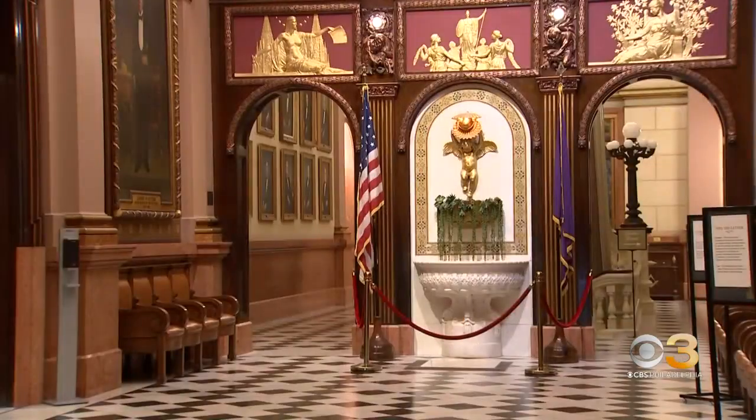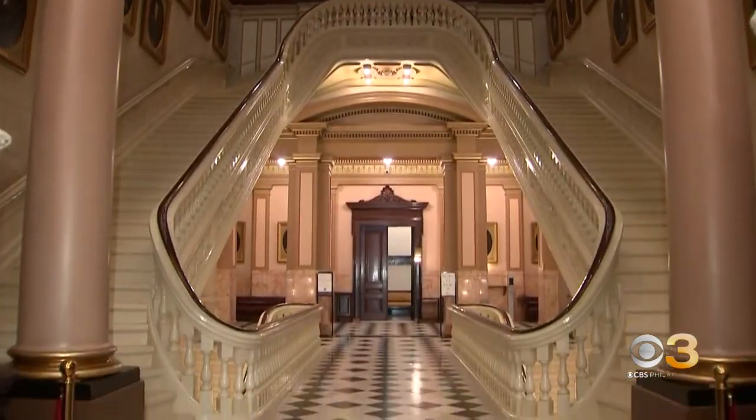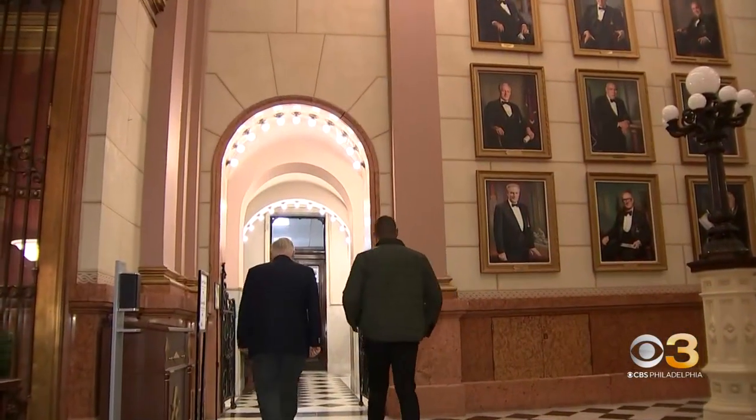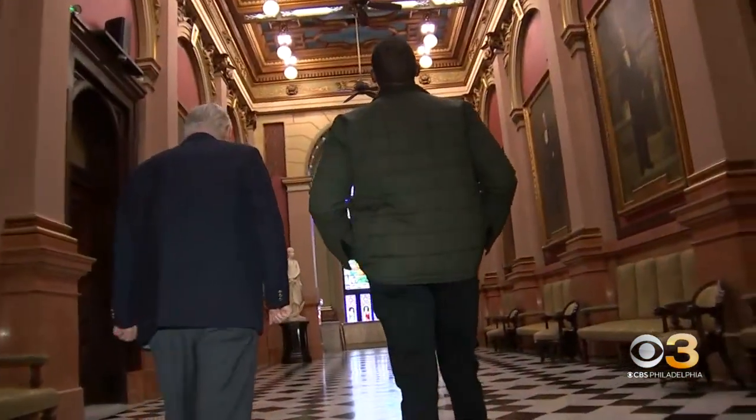It's a fantastic building — fantastic in that it's historic, and also fantastic because it's filled with mystery and historic places. The symbolism and grandeur of the Masonic Temple in Center City is celebrating 150 years.